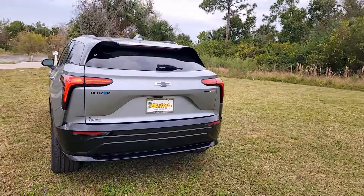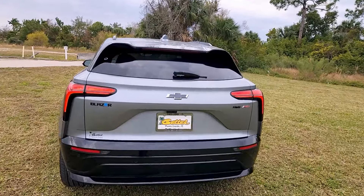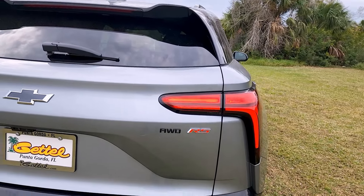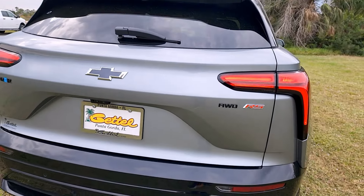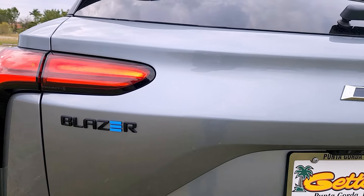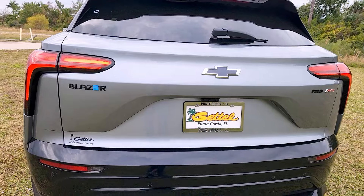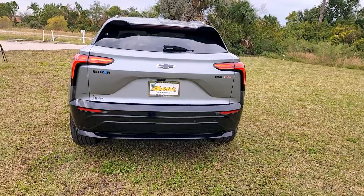Around the rear corner, the sporty, aggressive shape continues. Up top you have a shark fin antenna, third brake light, and an exposed wiper. There's a big bright LED taillight. It's badged 'All-Wheel Drive RS.' Two cameras are present: a rearview camera and one for the digital mirror. The 'Blazer' badge has a clever detail — the 'E' is styled to look like an electric charger plug. Reverse lights and reflector lights are at the bottom.